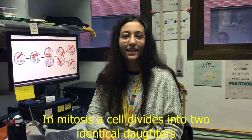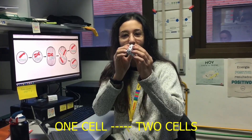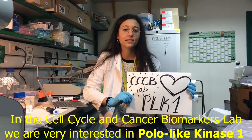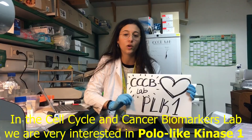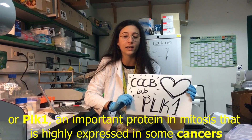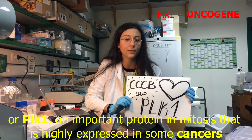In mitosis, a cell divides into two identical daughters — so one cell becomes two cells. In the cell cycle and cancer biomarkers lab, we are very interested in polo-like kinase 1, or PLK1, an important protein in mitosis that is highly expressed in some cancers.